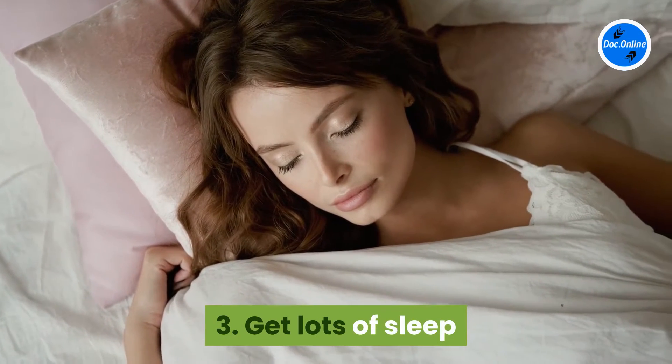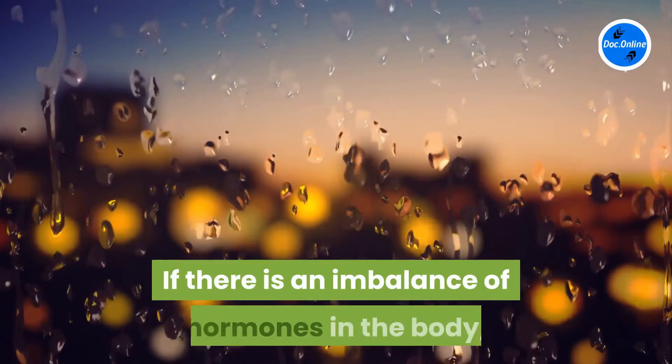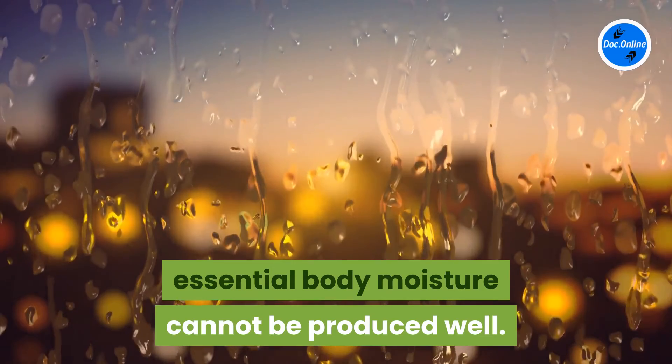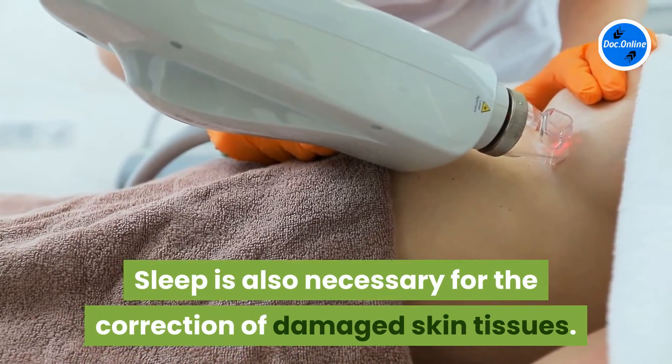Three: get lots of sleep. Sleep is necessary for the normal production of hormones. If there is an imbalance of hormones in the body, essential body moisture cannot be produced well. Sleep is also necessary for the correction of damaged skin tissues.